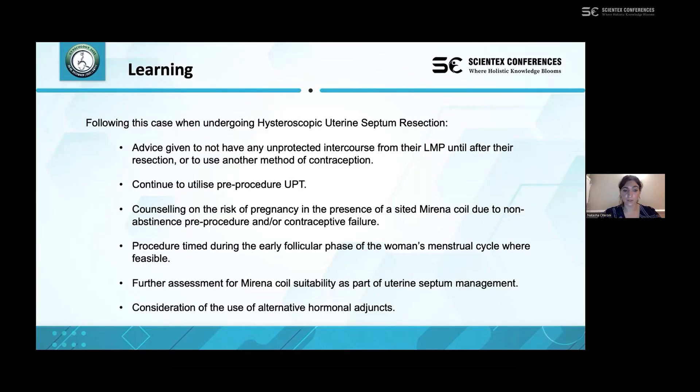Where possible, the procedure can be timed in the early follicular phase to avoid such instances, although we recognise that is an ambitious aim given the constraints of the NHS system, and the availability of patients and doctors to perform the procedure. We have also considered the suitability of the Mirena coil and other adjuncts for our patients in addition to uterine septum resection for primary subfertility more widely.